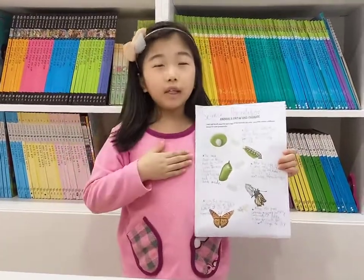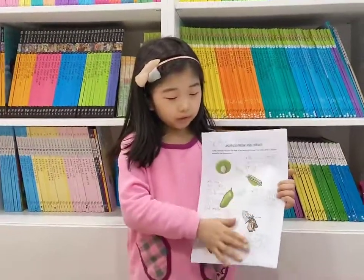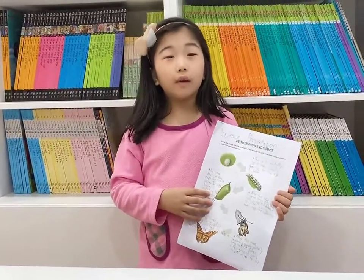Hello everyone! My name is Miss Irene. Today we will learn about a butterfly's life cycle. If you look at these pictures here, you can understand it very clearly and well.